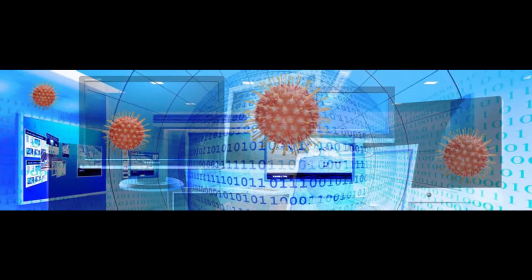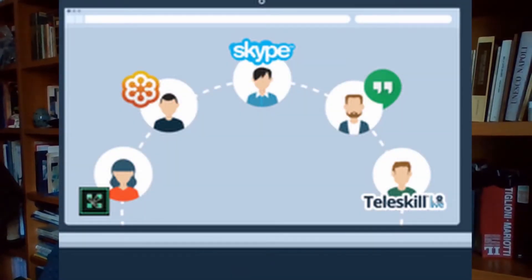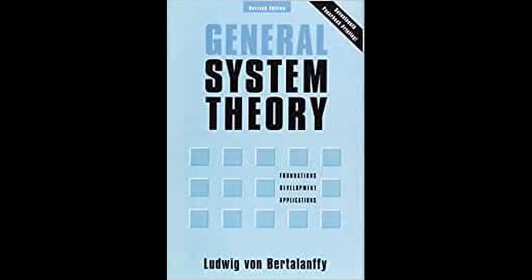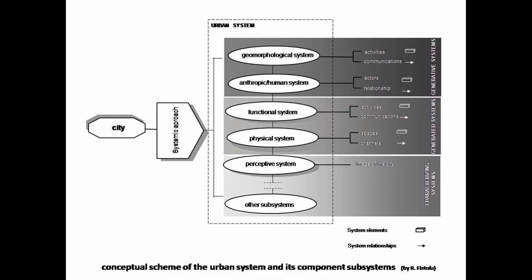As we have found in recent times, new technologies have the potential to support the anthropic functional structures, allowing a huge number of human activities. In this time of change, we need new ways and new models in order to understand the complexity of our anthropic settlement — the city. By adopting a systemic approach, it is possible to consider the city as a complex dynamic system made by a number of subsystems.